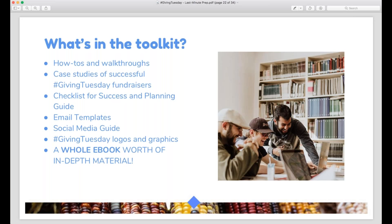The toolkit also has email templates, our social media guide, logos and graphics you can use, and a whole e-book of Giving Tuesday content you can peruse at your leisure. If you want to go back and watch our past webinars, they're free and accessible at all times. You can even fast-forward through parts that aren't of interest, or delegate watching them to staff or volunteers — for example, having a development coordinator watch the matching grants webinar, or a social media volunteer watch the social media webinar. We spent a lot of time putting this content together, so we really recommend making use of it.